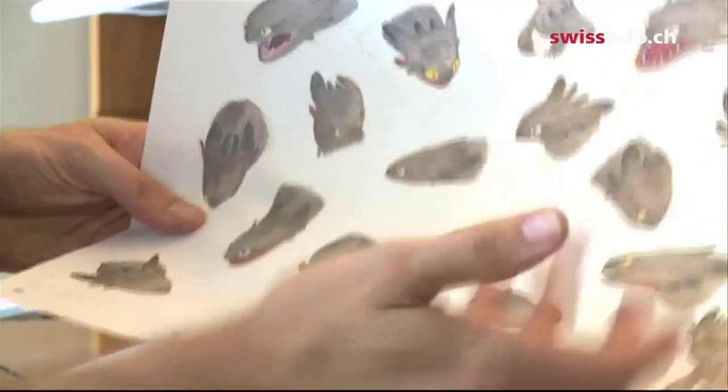We had to make thousands of drawings. I think the main illustrator designed about 1,500 dragons, and in the end we used about eight or nine in the film. It's impressive.